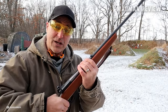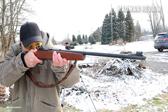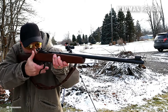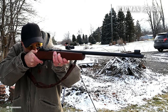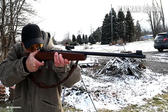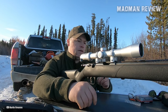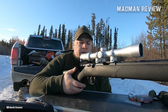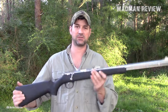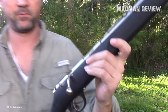Its 22-inch blued sporter barrel with a 1-in-16-inch twist rate ensures excellent accuracy. The rifle comes equipped with adjustable rear and ramp front sights, providing flexibility in various shooting scenarios. The walnut-finished hardwood Monte Carlo comb stock adds a touch of elegance to the rifle's appearance. It is available with either a 4-shot or 7-shot detachable box magazine, catering to individual preferences. The receiver is grooved, drilled, and tapped, facilitating easy scope mounting for those seeking additional precision.